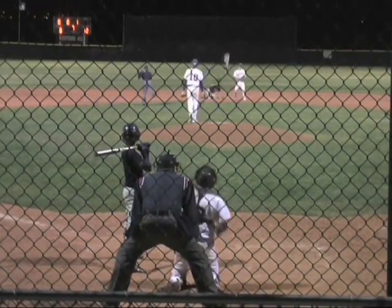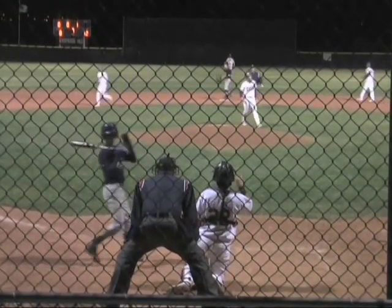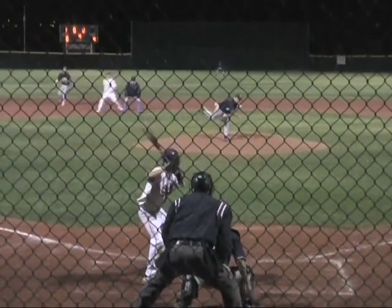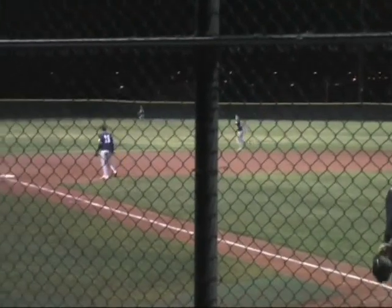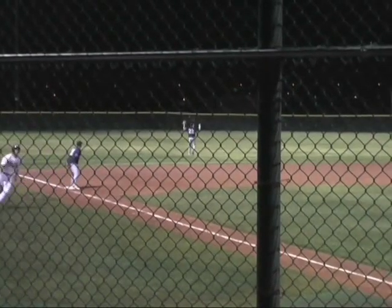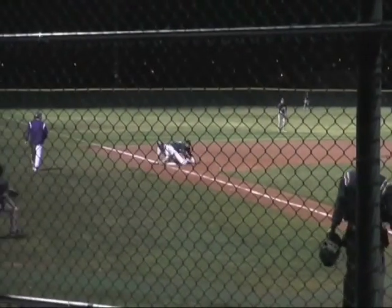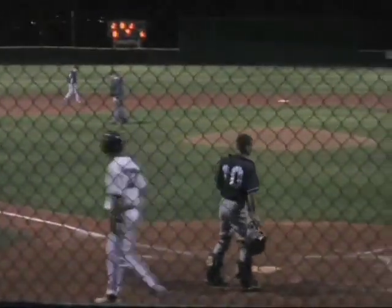Scott turns back to second — out at second base, the call. A high fly ball to the left. Gastello going back, still going, and that's off his glove. Sadowski is going to be waved around. Casey Scott motoring his way to third base and he slides in ahead of the throw. It's an RBI triple for Casey Scott.